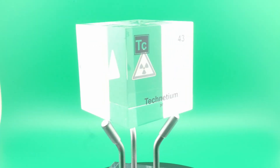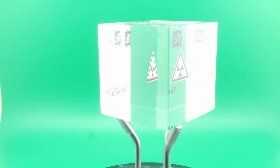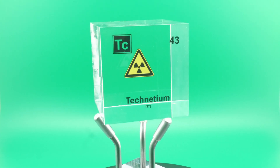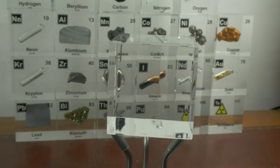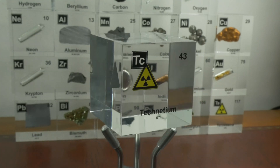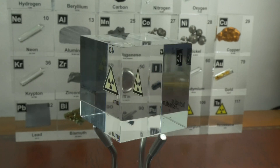Now why would they choose the name technetium? Well the choice was deliberate — it came from the Greek word 'technetos' which means artificial. And this wasn't just a nod to its man-made discovery; it was a declaration of the future. For the first time in history an element wasn't dug out of the ground or extracted from a mineral — it was created in the lab. Technetium became a symbol of what human ingenuity could accomplish, making nature's hidden secrets reveal themselves through sheer persistence and innovation.